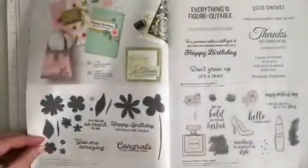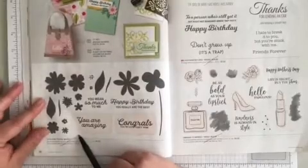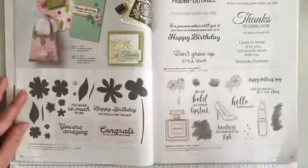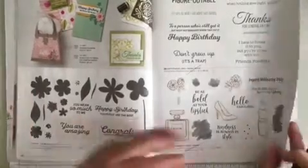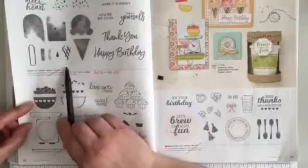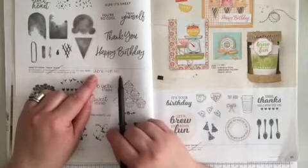Turning over the page to page 30 at the bottom, In Bloom the stamp set is retiring. In the middle on page 31, Light Hearted Lines is retiring. Dress to Impress is retiring at the bottom there. In the middle, Sweet Ice Cream is retiring. It's now 20% off, making it $18.40.